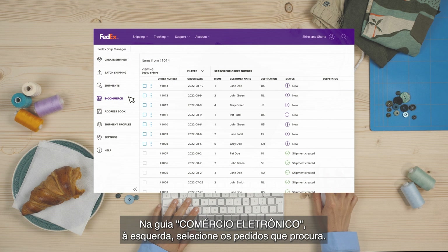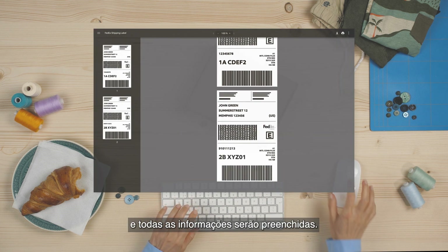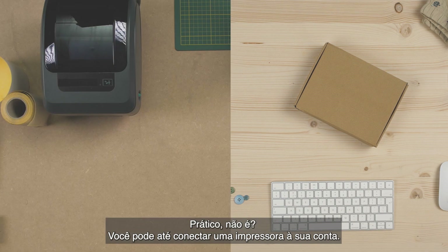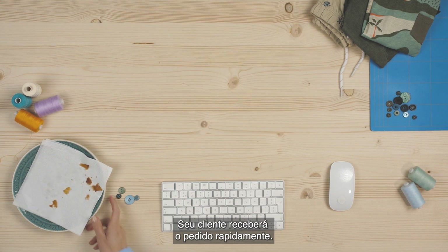Then hit the e-commerce tab on the left and select the orders you're looking for. After that, just click create and print labels and all the information will be pre-filled. It's all done for me! Handy, right? You can even connect your printer to your account, so all you have to do is print the label and stick it to the shipment.